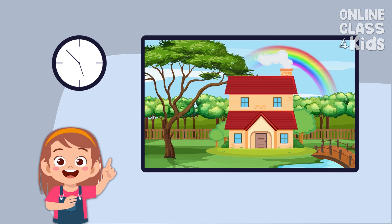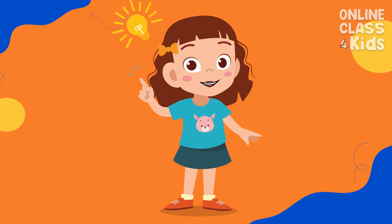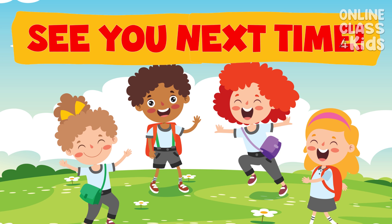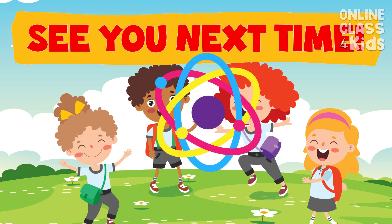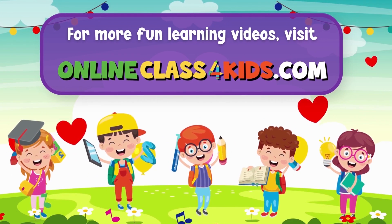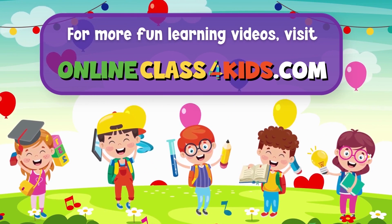Oh look, the rain has stopped. We can now go back home. I hope you had a wonderful time learning about the four basic human needs. See you next time for another fun learning experience, only here at OnlineClassForKids! Visit OnlineClassForKids.com for more fun learning videos and don't forget to subscribe to our channel.